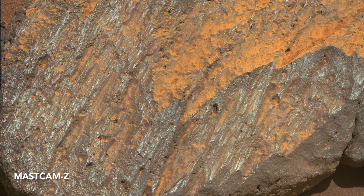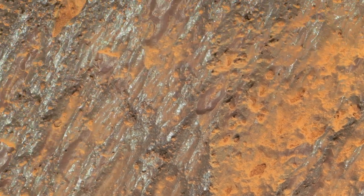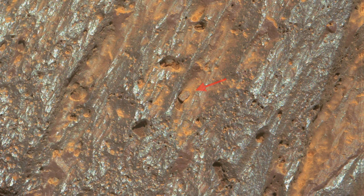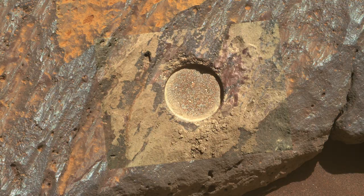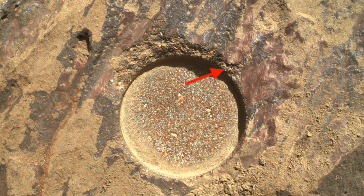This close-up view gives the best look yet at the mauve coating. It really does look like thick blobs of paint, and in some places it's been chipped off. Here's a spot where a coating chip is still hanging out, waiting for a gust of wind or dust devil to carry it away. The hole produced with the abrading bit on the drill definitely chipped off some of the coating, as seen in this close-up view from Watson.